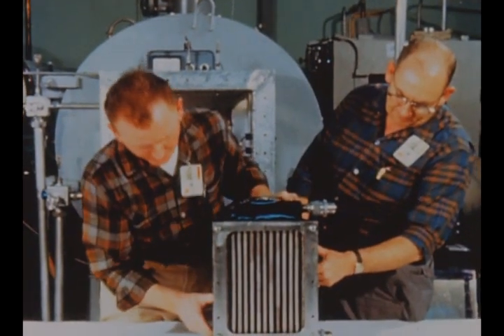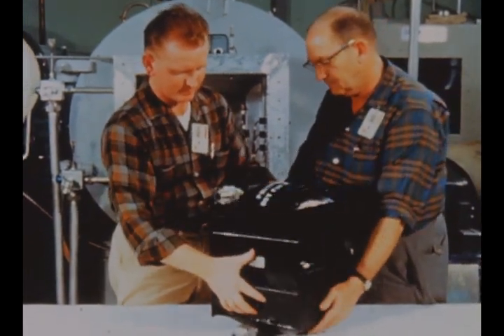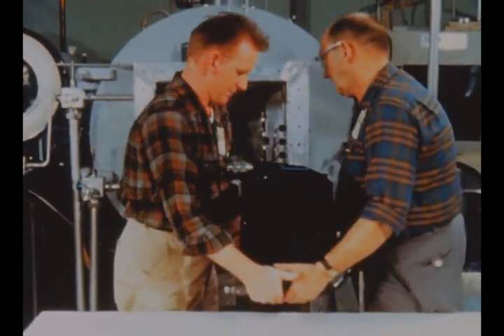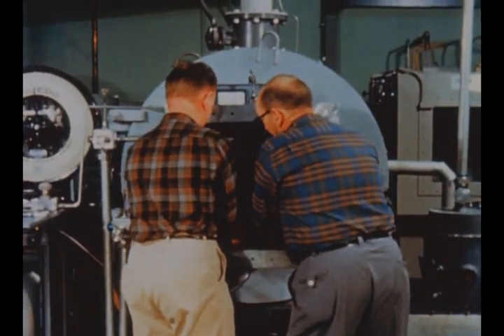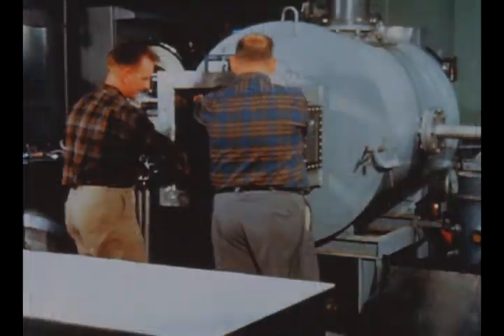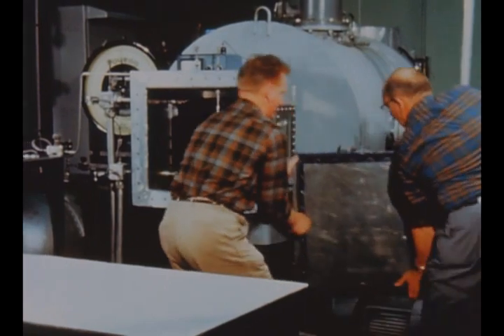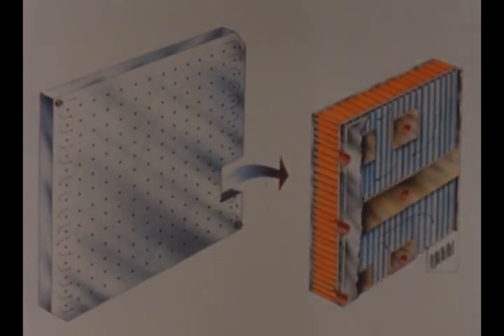At Marshall this quarter, a prototype of the heat exchanger to be used in the instrument unit environmental control system underwent successful testing. The heat exchanger will provide temperature control for the IU equipment as well as for other instrumentation in the S4B stage just below, by cooling a water-methanol solution which circulates through the cold plates to which the various instrumentation devices are mounted. Around the IU will be located 16 such cold plates, one of which is depicted in this cutaway drawing. Similar panels will be used for the S4B instrumentation.